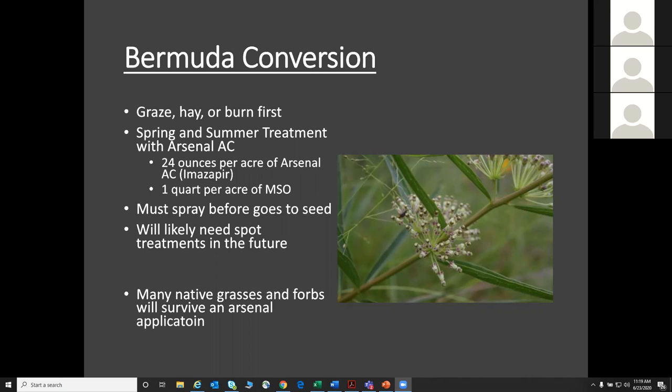We left off talking about spring and summer treatments of Bermuda, which is a warm season grass. The herbicide we like to use is an imazapyr product — the brand that's worked really well is Arsenal AC. We need 24 ounces per acre of this herbicide with one quart per acre of methylated seed oil included. That surfactant helps the herbicide stick to the foliage. With Bermuda, we've got to hit it before it goes to seed — if we wait, you've got a new crop of Bermuda that's going to pop up next year. You're going to have to spot treat Bermuda the next year anyway, so we need to try to get ahead of this while we can.